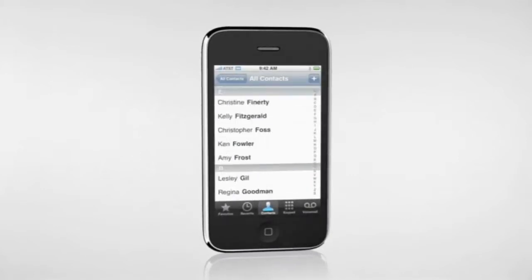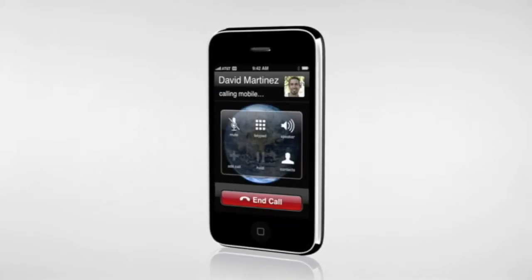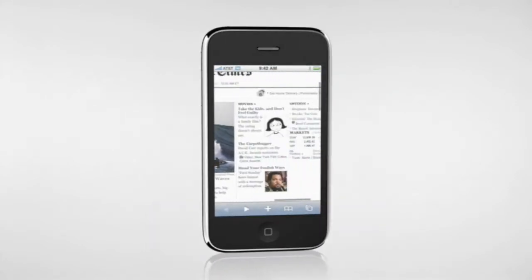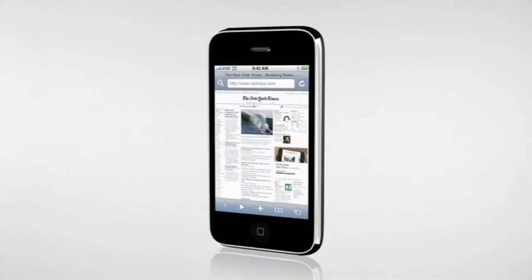iPhone 3G combines three products into one small, lightweight device. It's a great mobile phone, a widescreen iPod, and a breakthrough internet communications device with the best email, web browsing, search, and maps applications ever on a mobile phone. At the heart of iPhone 3G is an operating system that's years ahead of other mobile devices. It includes a multi-touch user interface that lets you easily control everything with just a touch of a finger. Over the next 30 minutes or so, I'd like to give you a brief tour of some of the amazing features that make iPhone 3G so revolutionary.